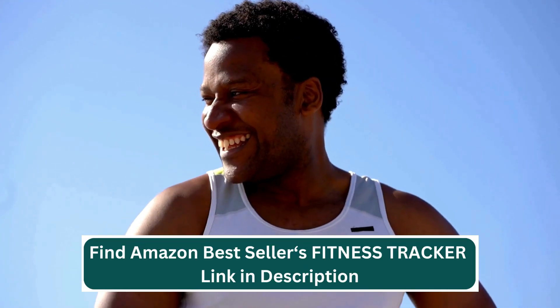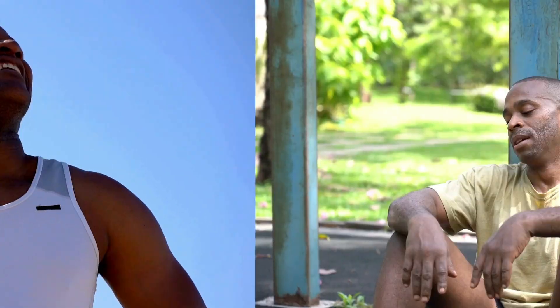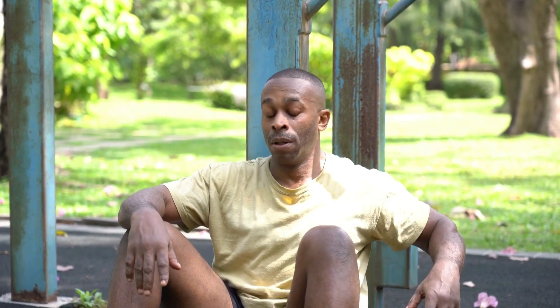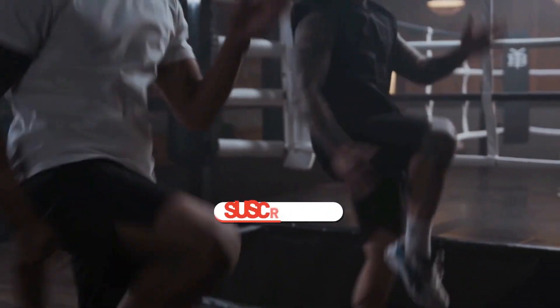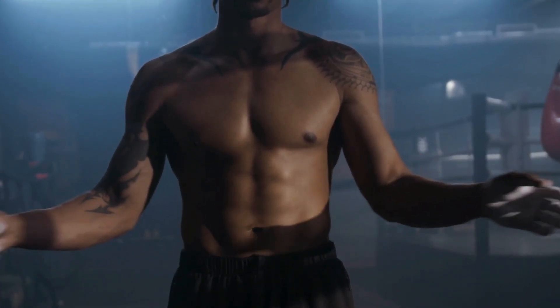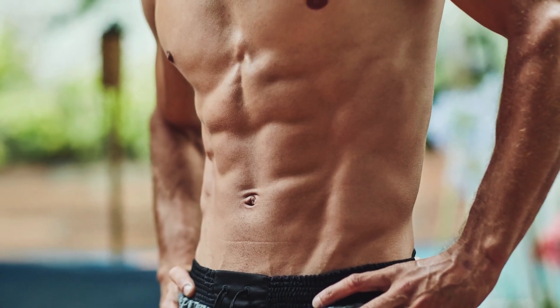Thanks for sweating it out with me today. And as promised, that game-changing workout routine is just around the corner. Stay tuned for more fitness hacks. If you found these tips helpful, give this video a thumbs up, hit that subscribe button, and share it with your workout buddies. Thanks for watching. Until next time, keep grinding, stay positive, and remember — you've got this.